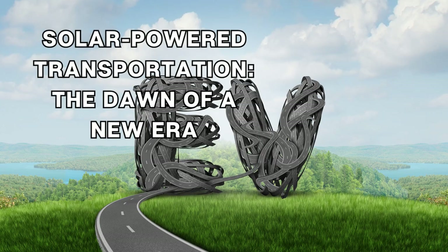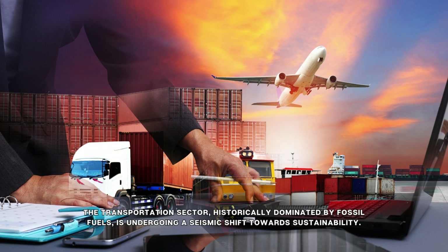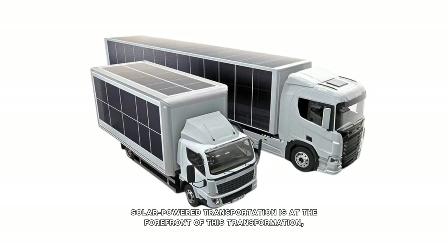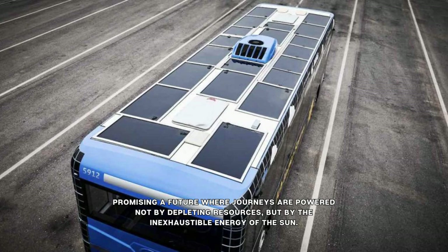Solar-powered transportation, the dawn of a new era. The transportation sector, historically dominated by fossil fuels, is undergoing a seismic shift toward sustainability. Solar-powered transportation is at the forefront of this transformation, promising a future where journeys are powered not by depleting resources, but by the inexhaustible energy of the sun.